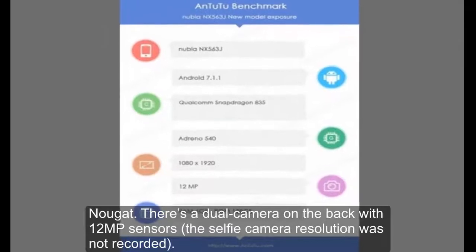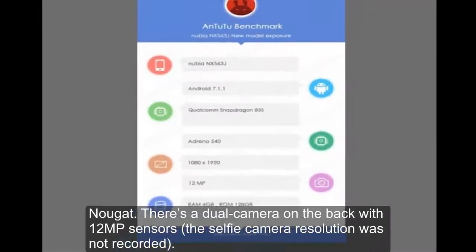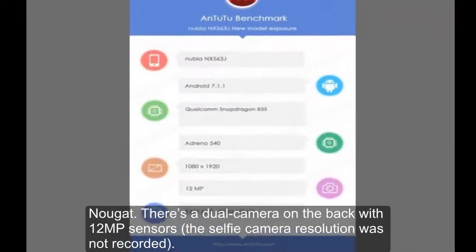There's a dual camera on the back with 12MP sensors; the selfie camera resolution was not recorded.